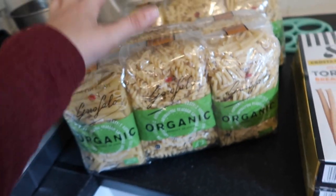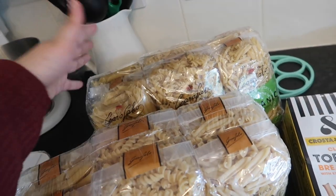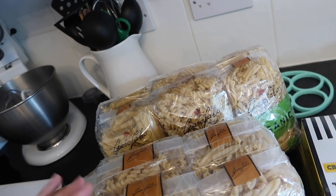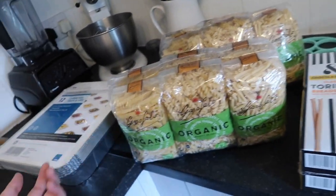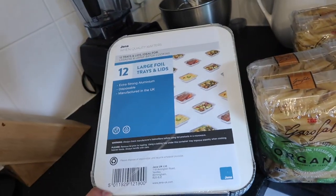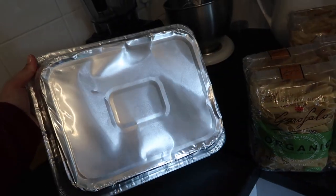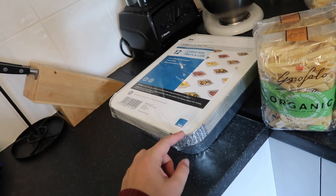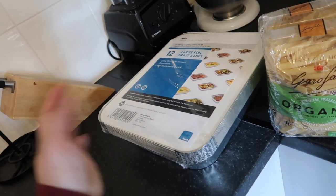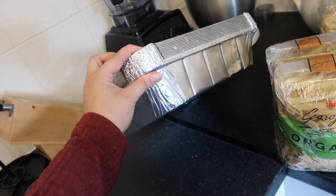We go through a couple of bags of pasta a month, so this should last a couple of months. The last thing from Costco was these large straight foil trays with lids — really good for making cottage pies and lasagnas to go in the freezer. I actually wash them out and reuse them — they're handy to have, and sometimes I bring meals to friends in them.